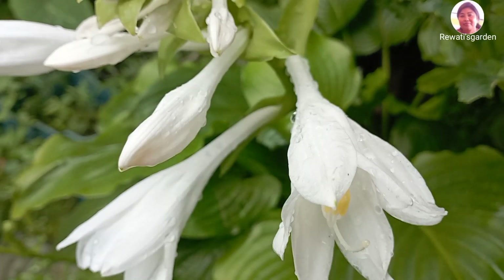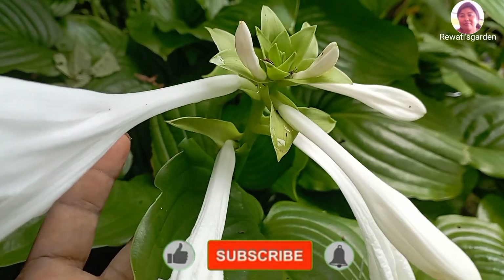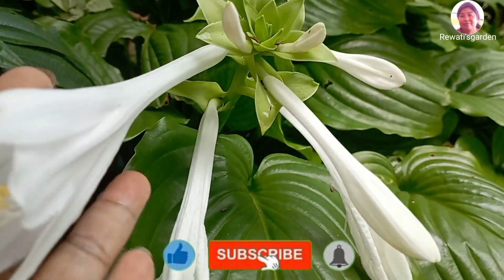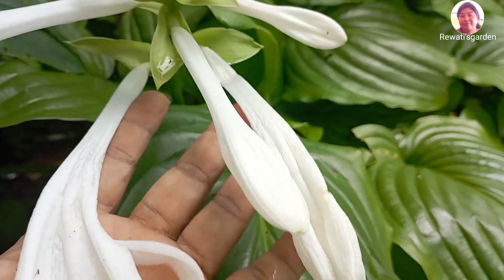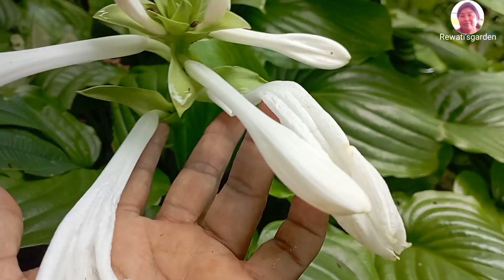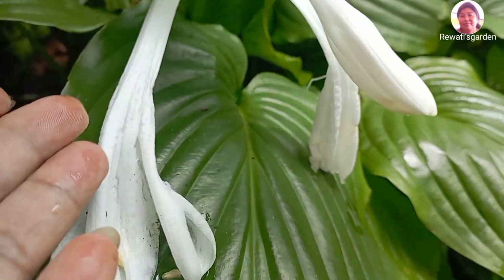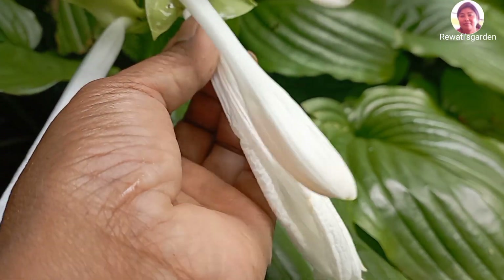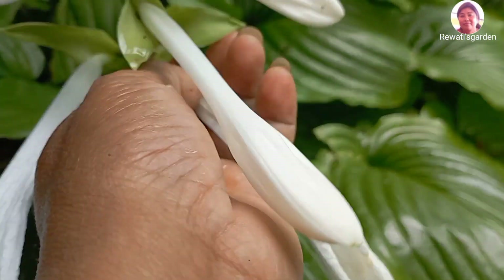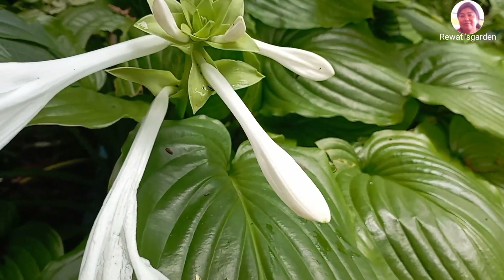We have a small garden. I will take you into this garden. It is good to see the flowers in the garden, and there are new plants that are ready to grow.